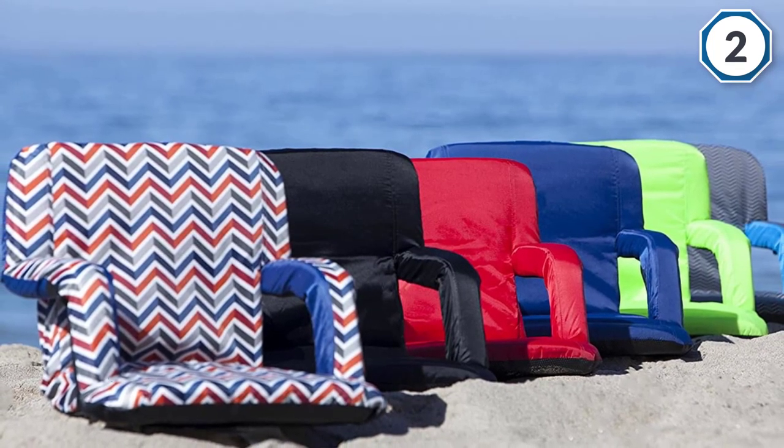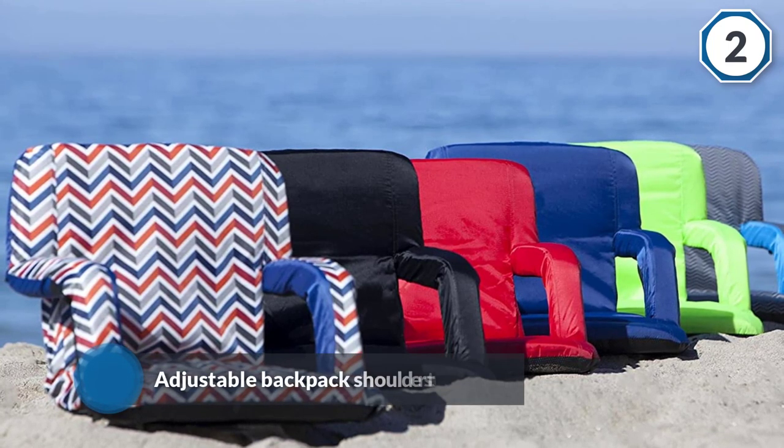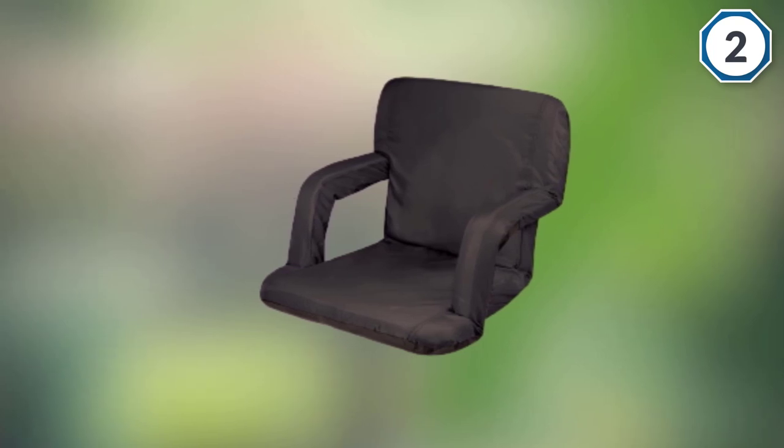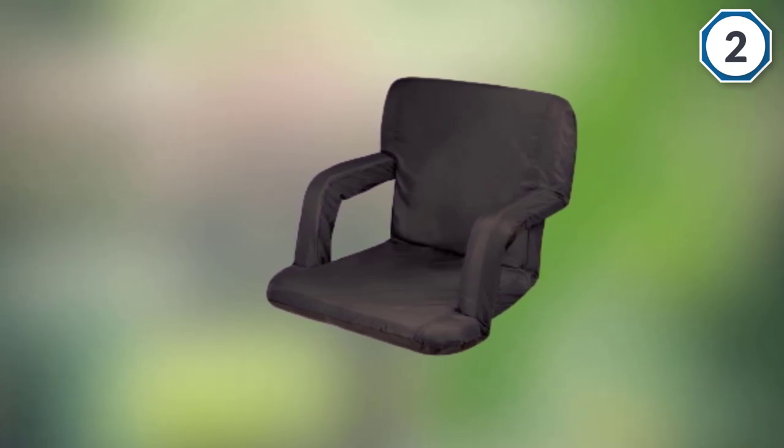Another great thing about this seat is that you can adjust it to six different positions, and it has a zippered pocket on the back. The manufacturer backs it with a lifetime guarantee, and it's available in several colors.